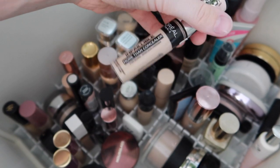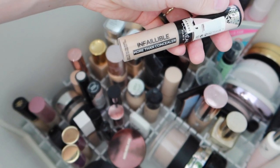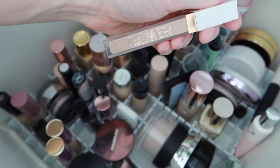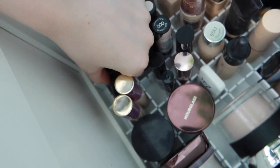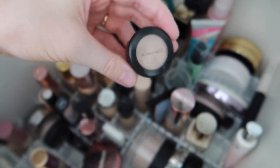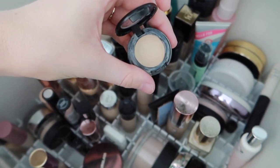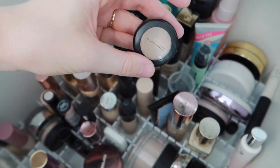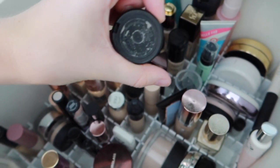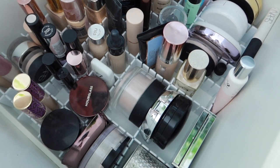I'll take the L'Oreal Infallible Concealer in the shade Thorn as my actual concealer shade, and also my Flower Beauty Light Illusion concealer which looks really nice under the Maybelline foundation for everyday. I know three concealers seems excessive, but I'm also going to take my little MAC Studio Finish Concealer — I'll put this back in my handbag actually, as it's so handy for touching up spots or if makeup rubs off. It's in shade NC10 and it's quite neutral, not too yellow.